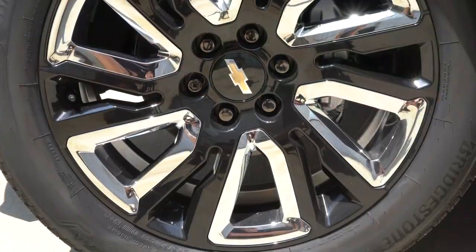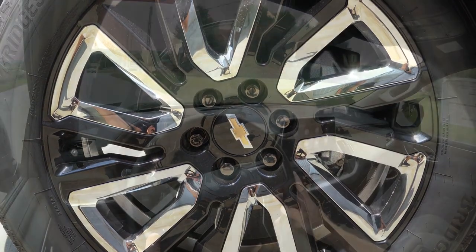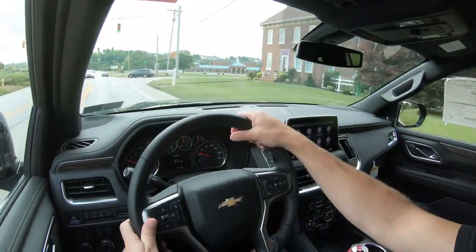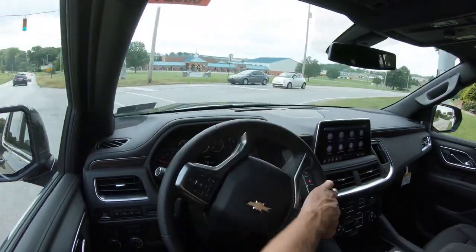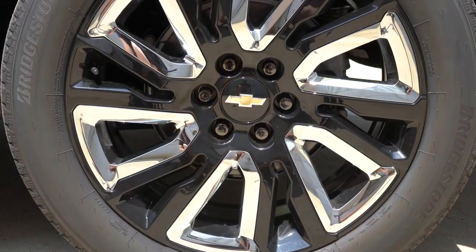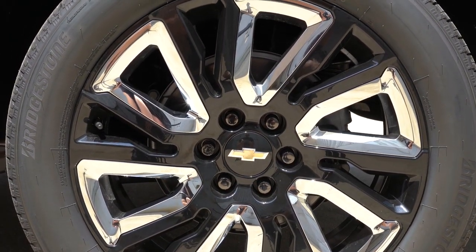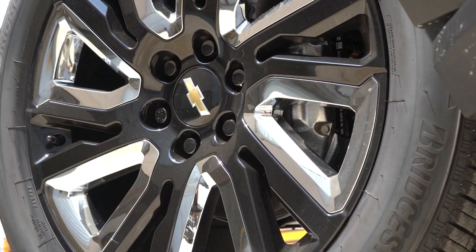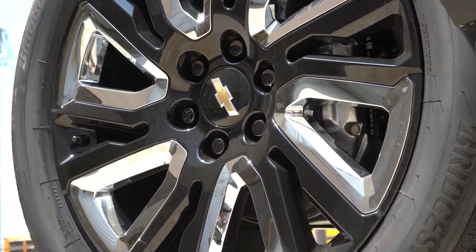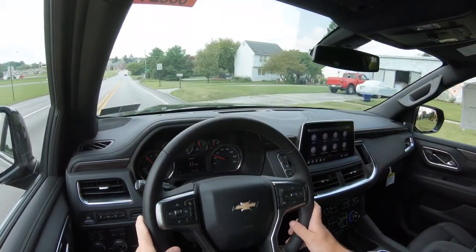Braking is equally important. The 2021 Tahoe comes with four-wheel anti-lock disc brakes. The braking feel is slightly better than the last generation, but it still has a very soft feel — you need to press the pedal down more than in some other vehicles. It may be due to the sheer size of the SUV, but it's worth noting.